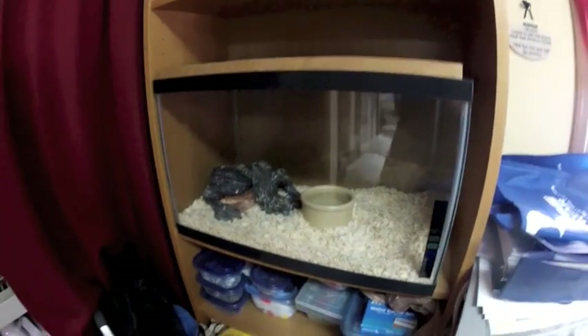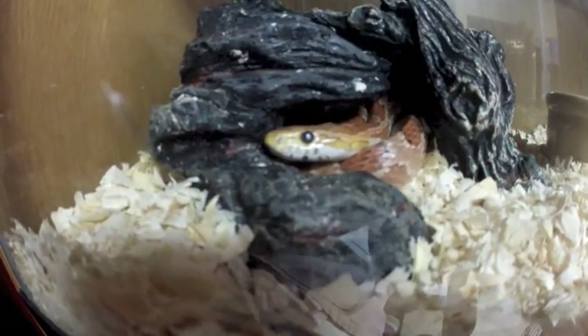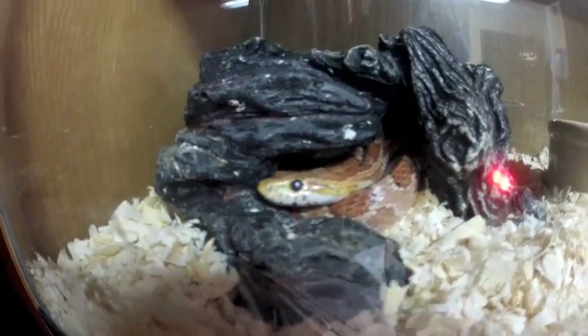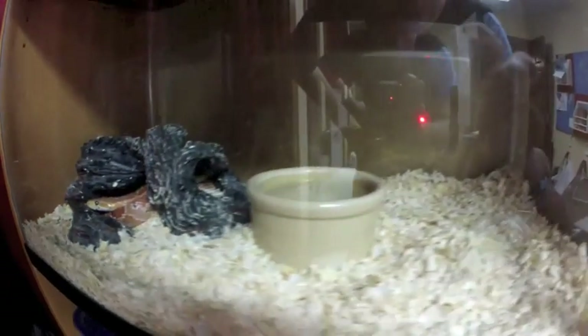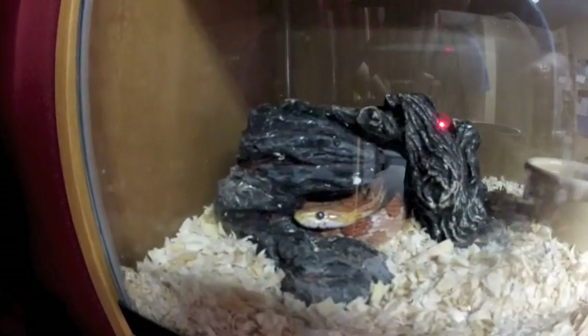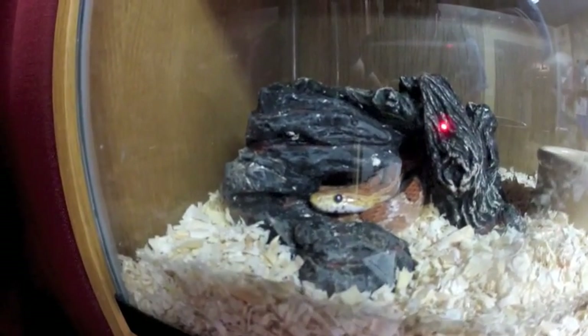So this was the first snake I ever got. It's a 23-year-old corn snake. His name is Cornelius the corn snake, and he's been in this aquarium setup the whole time. He's been eating a mouse a week for the last three months, but prior to that we really fed him seldom.